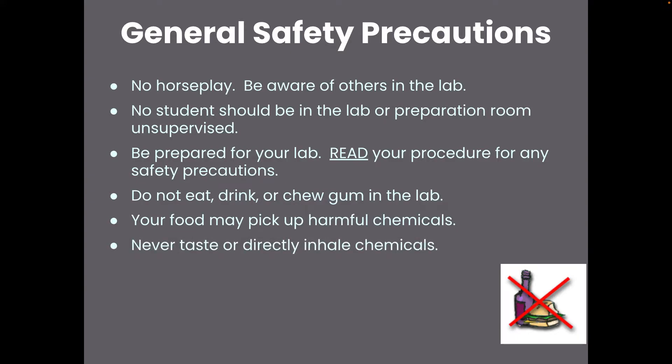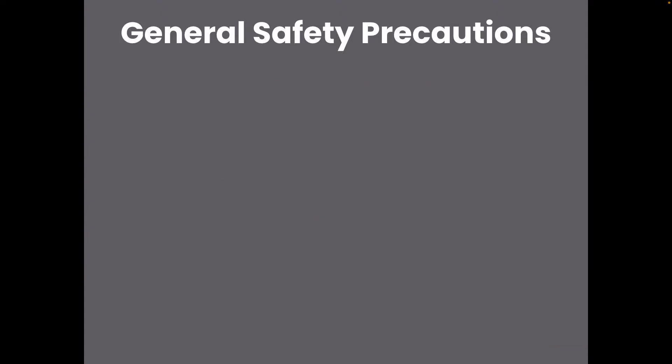Don't taste or directly inhale the chemicals. If you are trying to detect an odor, you want to waft, and we will practice wafting in many of our labs.